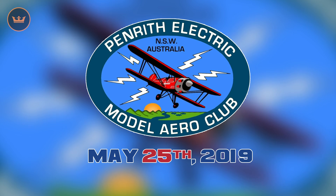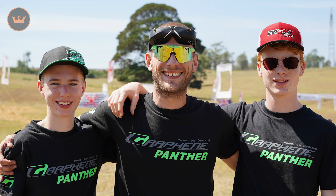We have a Hobby King Live AU event taking place at Penrith Electric Model Aero Club, aka PMAC, on the 25th of May from 8:30am to 5:30pm. More information, including how to register, will be available in the coming weeks.